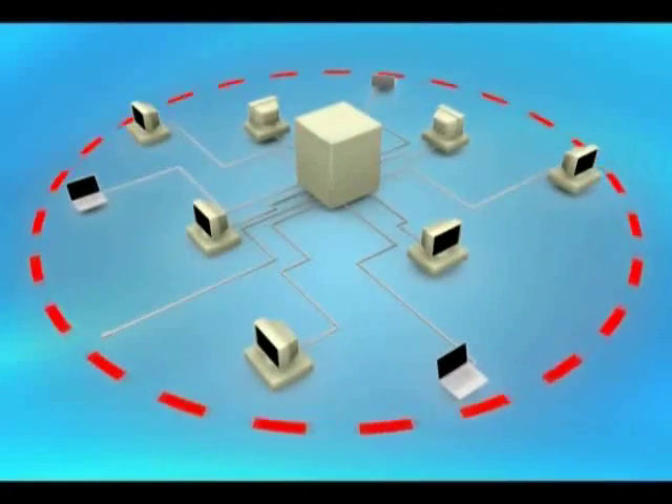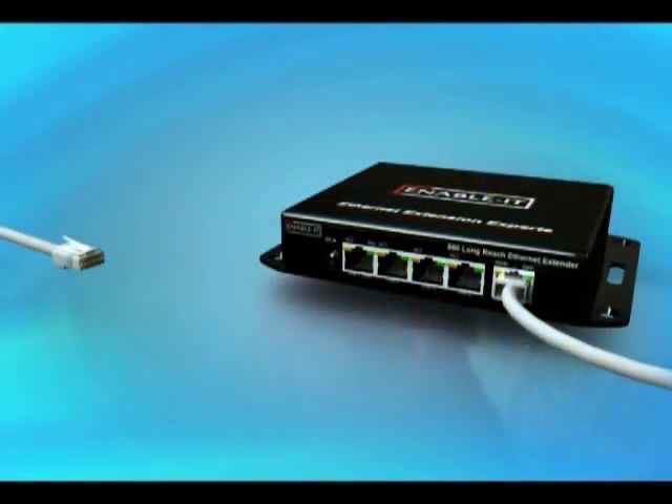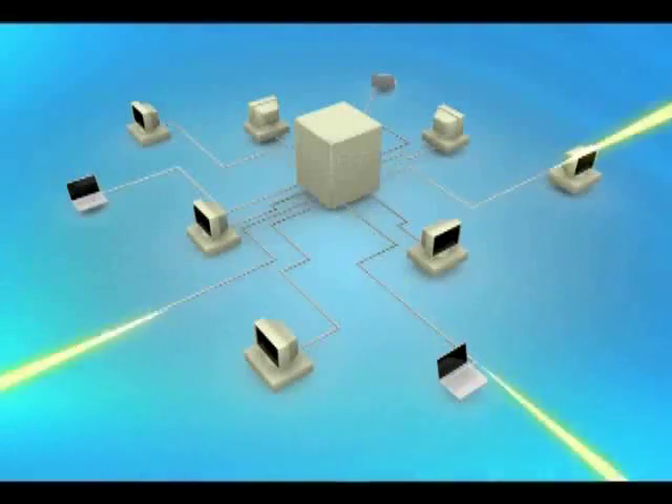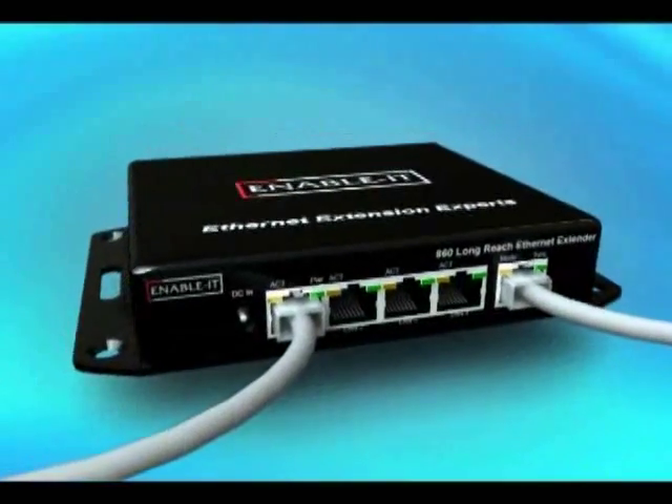Fortunately, there is a surprisingly quick, easy, and affordable solution. Ethernet extenders by Ethernet extension experts can extend your Ethernet connection up to 20 times past Ethernet's distance limit.